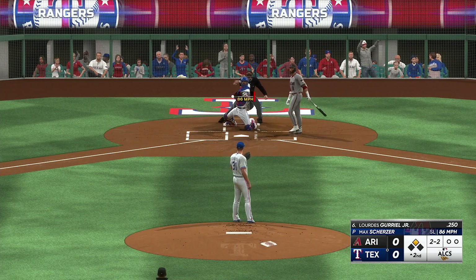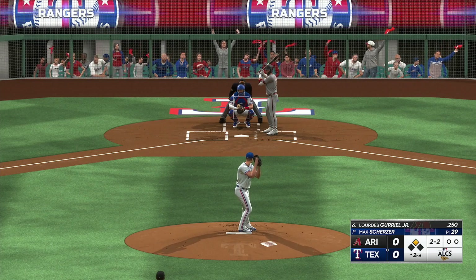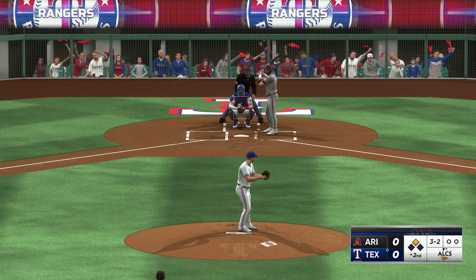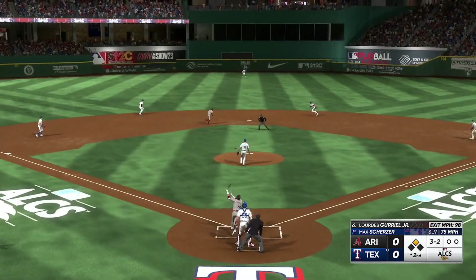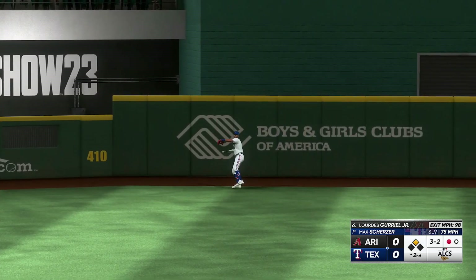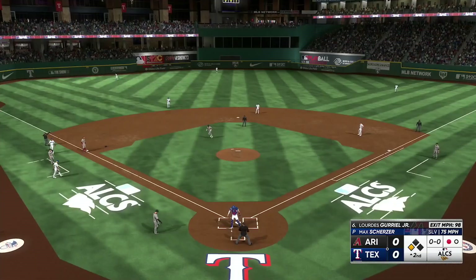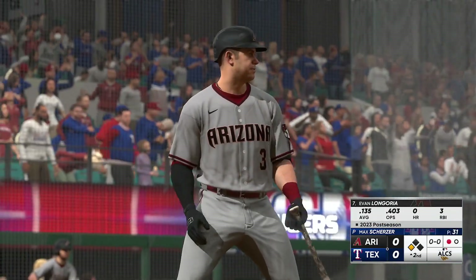Two-one count, pitched in there — count is even, two balls two strikes. Just outside — full count. That one ripped. Tavares going back, back some more, pulls it in on the warning track. Runner tags up for third. I love that route — the ball was smoked, he knew he had to get back to the track right away, turned his back on the infield, got to the spot, turned around and made a nice catch. Now it's Evan Longoria's turn.